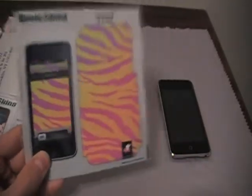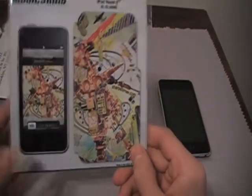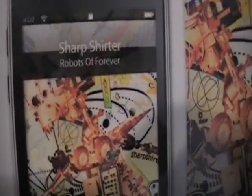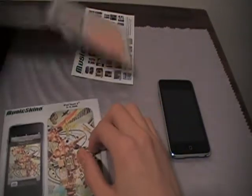And this one right here is the one I wanted — it's called Robots of Forever. Look at this design, guys — looks very nice. This is again for the iPod Touch second generation, and that's pretty much everything that's in here.